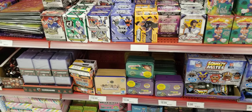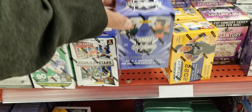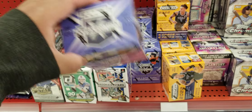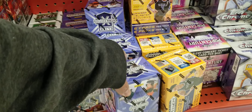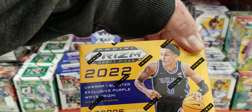Along with some Garbage Pail Kids, we got 2020 Elite Series Extra Edition — five cards inside, only five cards. That's probably going to be like 30 bucks maybe. Of course we got the Panini Prizm Drafts.